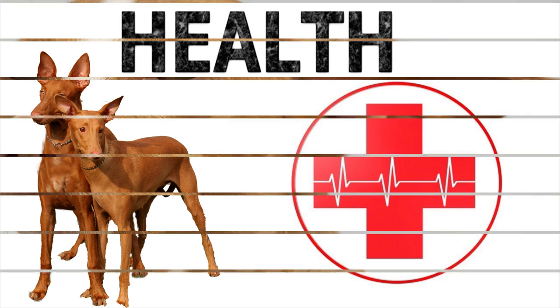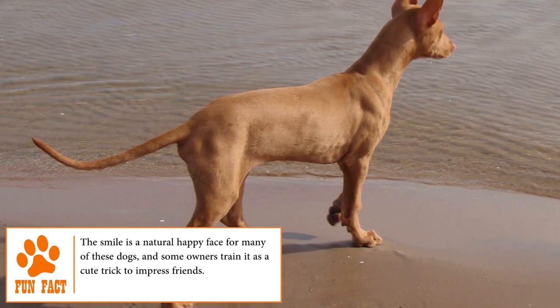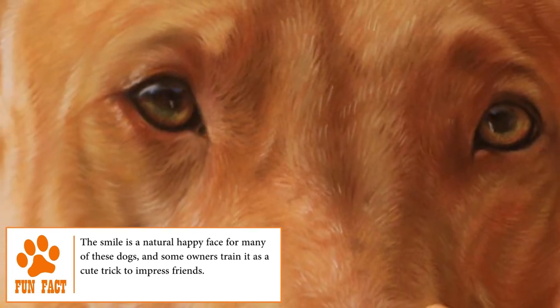The Pharaoh Hound is generally a very healthy dog, but like all other breeds they're prone to certain health conditions such as hip and elbow dysplasia, patella luxation, and eye disorders. Check out some health and safety tips for your dog at brooklinscorner.com.